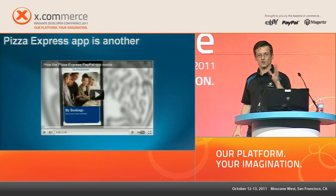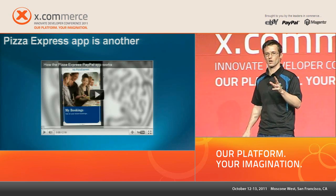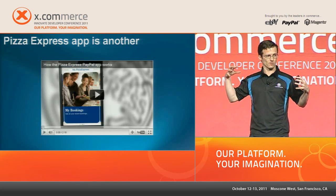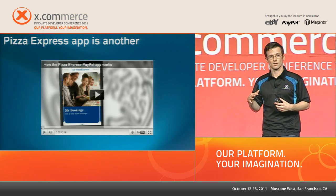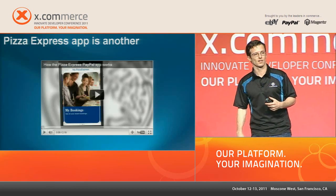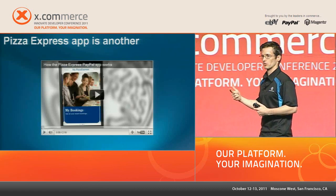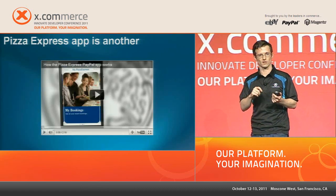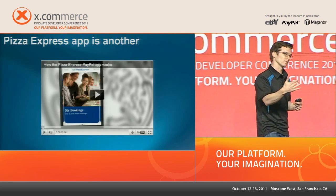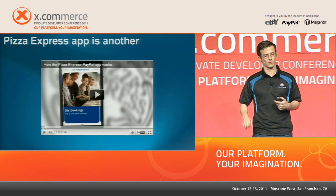The cool thing about this partnership was when we talked to Pizza Express about what problem they were trying to solve: about 80% of their sales happen during lunch hour, but they can't get people in and out fast enough. Going back to reducing friction — rather than calling to reserve a table, you can do it while walking out of work. Rather than waiting for the waiter to take your order, you can do it on your phone. And rather than waiting for the check, you can pay with PayPal on your app.